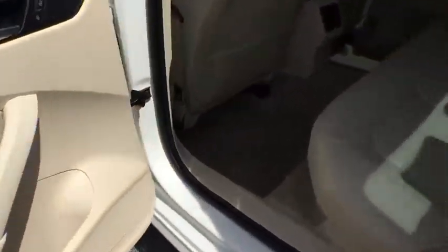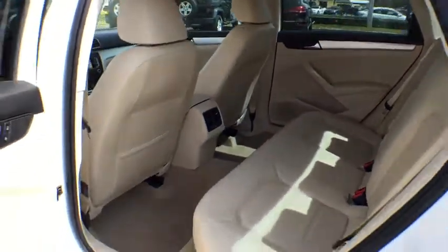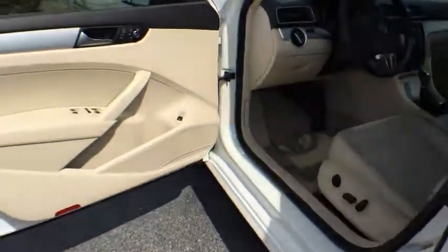Brake assist, panic alarm, front bucket seat, tilt steering wheel, passenger vanity mirror, speed control, radio data system.